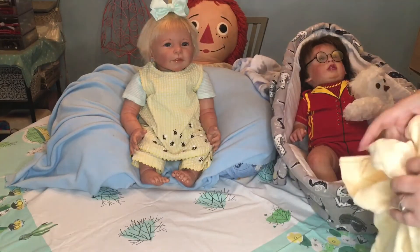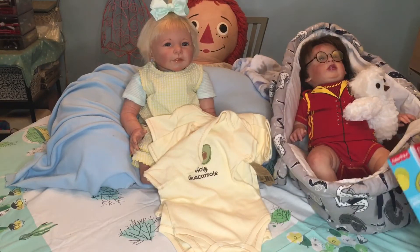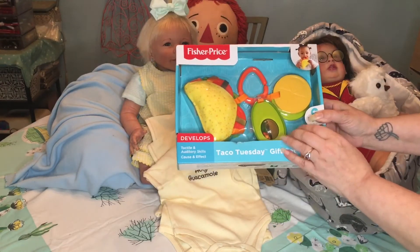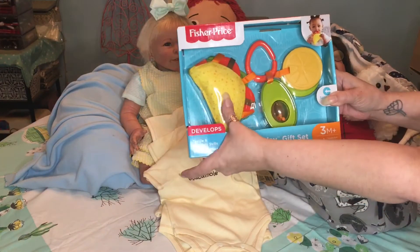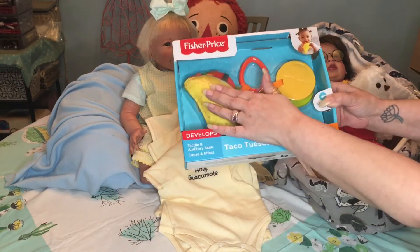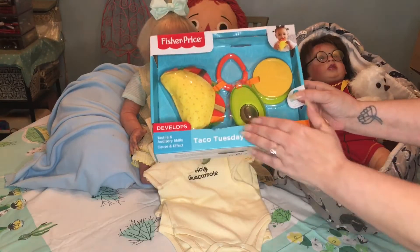The guacamole one is my favorite. For the toys, I was going to unpackage them but they're all sealed, so I'll just show you: we've got a little avocado spinny thing, a crunchy sensory taco to play with, and then a teething ring — I think that's lemon and lime or orange and lime — which is super cute and keeps with the theme.